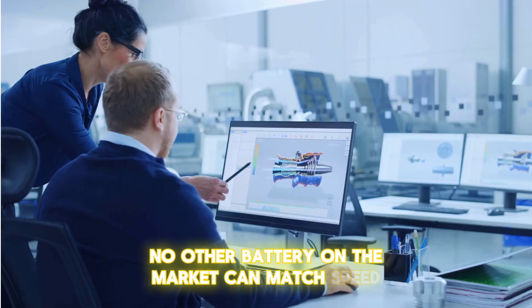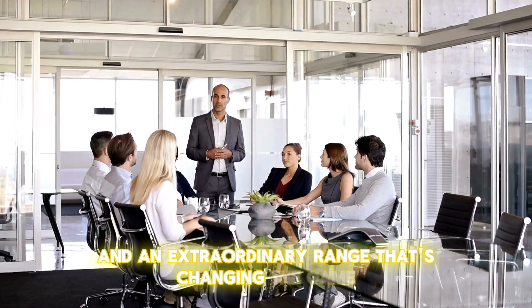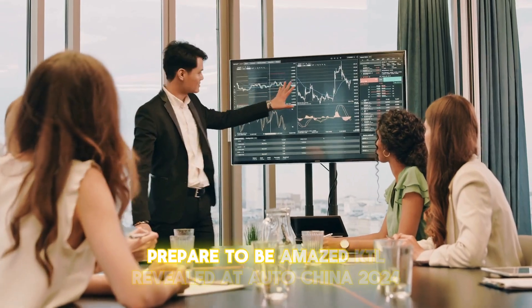It boasts features no other battery on the market can match: speed, efficiency, and an extraordinary range that's changing the game. So how impressive is this battery? Prepare to be amazed.